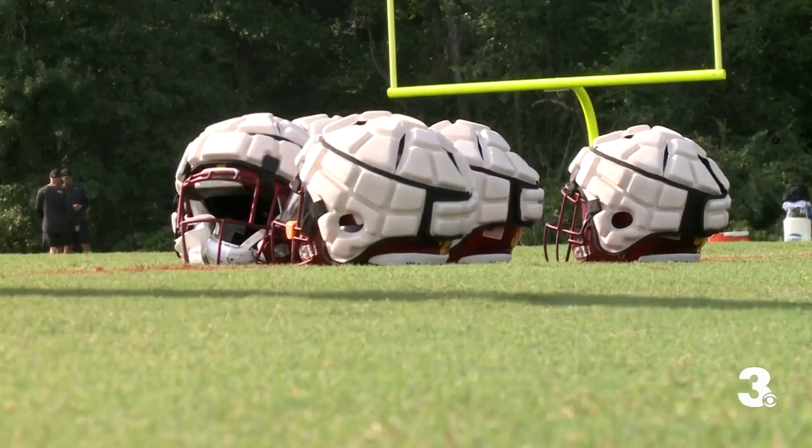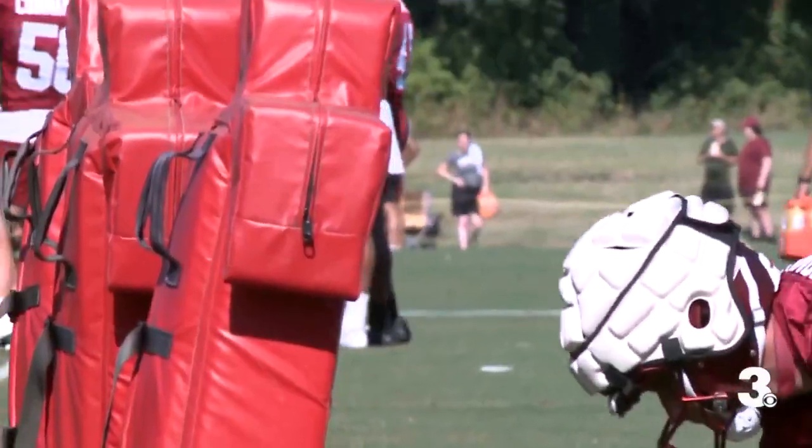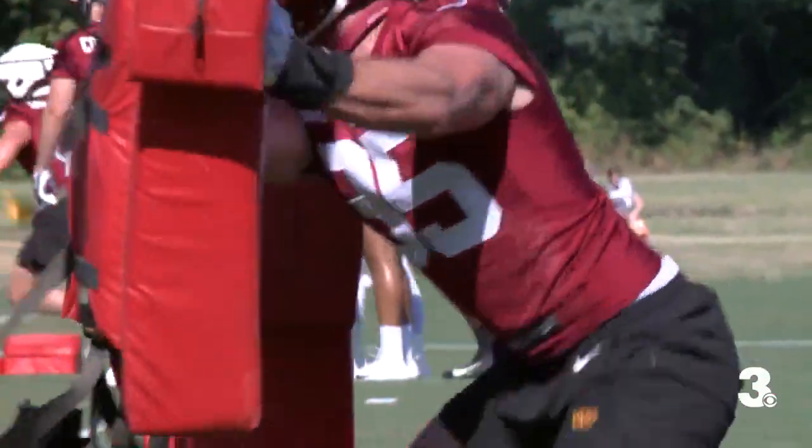I don't know if you guys noticed, but you guys didn't hear the clack of the helmets today. They're called guardian caps, cushions that go on top of helmets, helping to reduce the impact of collisions. What they'll do is they'll absorb some of the shock and take a lot of the shock off of the players' helmets and heads.